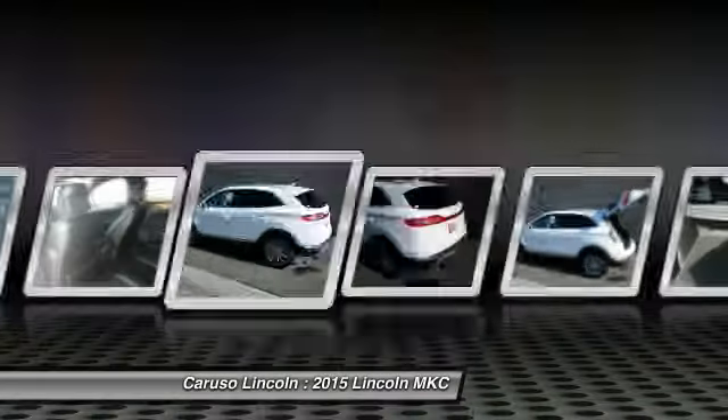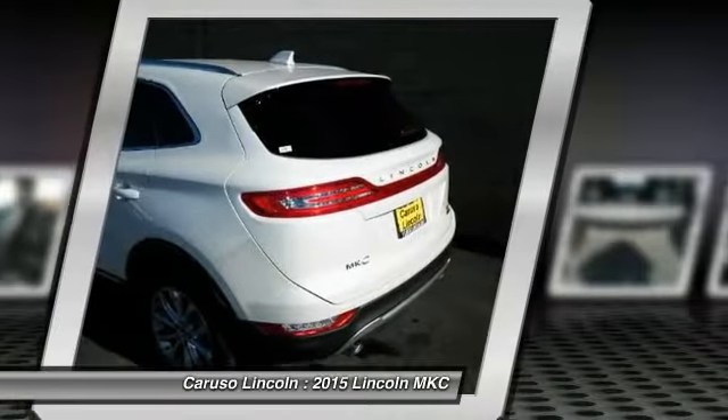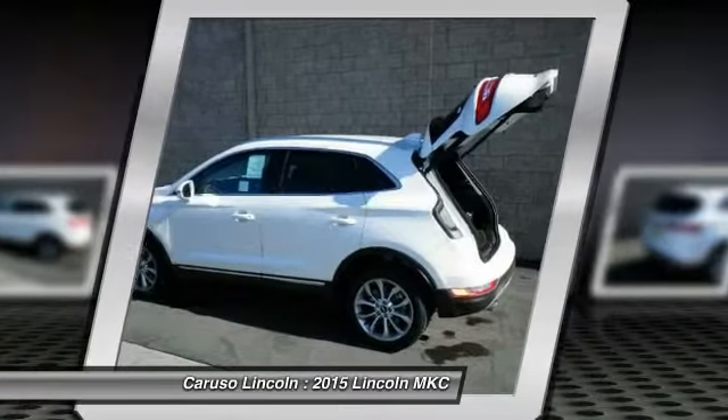Power passenger seat, power steering, adjustable steering wheel, driver airbag, and auto dimming rear view mirror.